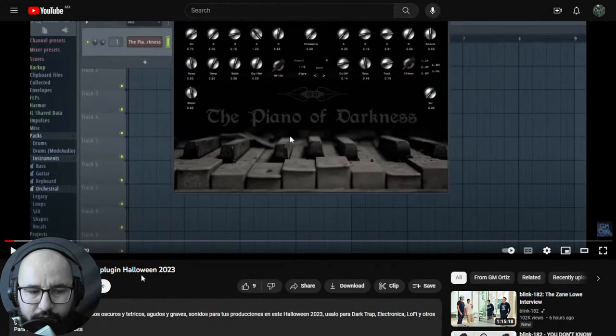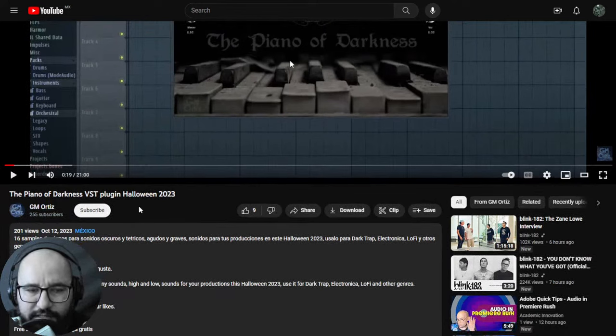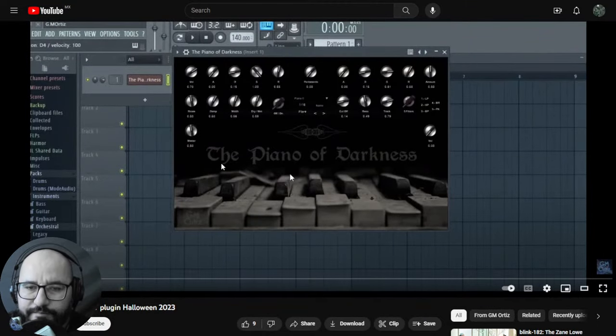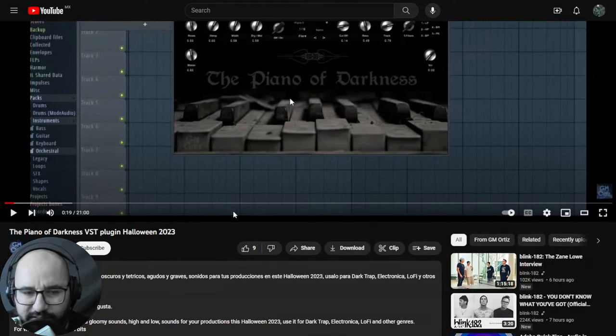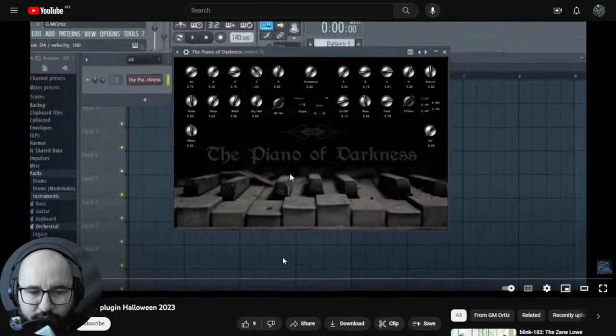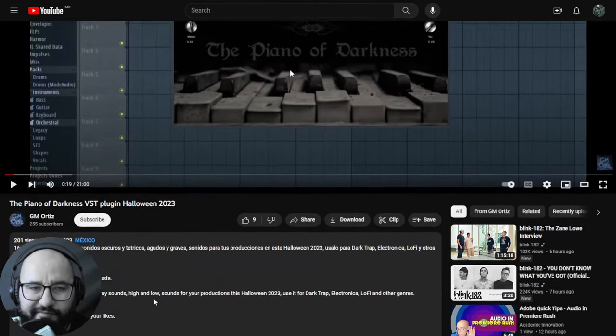By GM Ortiz was released this virtual instrument, but it's only available for Windows — unfortunately for Mac users. This is a piano plugin that gives you a spooky, Halloween-esque vibe, since Halloween is just around the corner. The download link is in the video description. Let's listen to some audio examples.